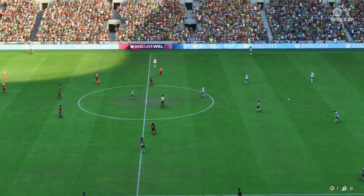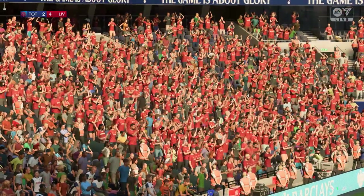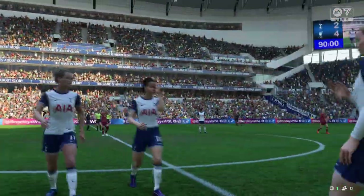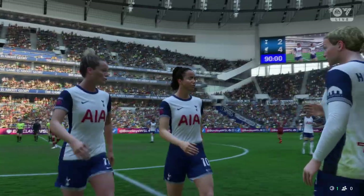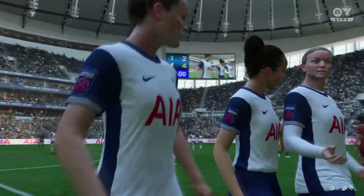The sound of the referee's whistle — this match is in the history books and it goes down as a Liverpool victory. Fairly comfortable in the end, wasn't it? They controlled the middle of the park well, and going forward there was some really nice incisive play too. It's a good result for them.